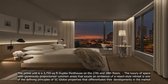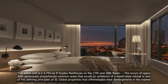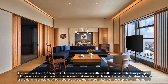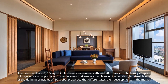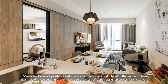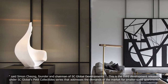The prime unit is a 3,755 square feet duplex penthouse on the 27th and 28th floors. The luxury of space, with generously proportioned common areas that exude an ambience of a resort-style retreat, is one of the defining principles of SC Global Properties. "Cascaden Reserve's peerless location and apartment size is well placed in the market to take advantage of those seeking quality alongside the most efficiently designed spaces for investment," said Simon Chong, founder and chairman of SC Global Developments.